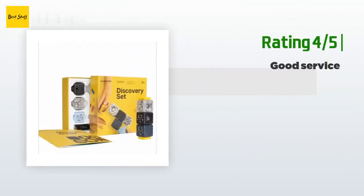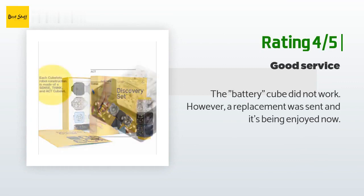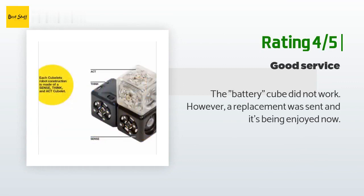Another happy customer said: the battery cube did not work; however, a replacement was sent and it's being enjoyed now.